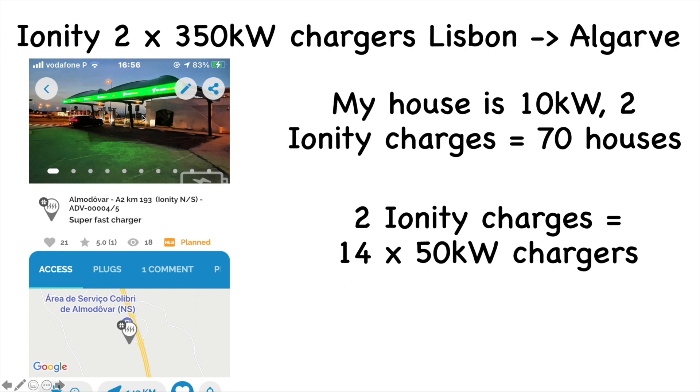Ionity has just installed two 350 kilowatt chargers visible in the Mio app - nearly ready on the motorway between Lisbon and the Algarve, and two more on the return route. The ID3 maxes out at 100 kilowatts, the 77 kilowatt hour version at 125 kilowatts. My house is set to 10 kilowatts, and two 350 kilowatt Ionity chargers are equivalent to 70 houses - that's an enormous amount of electricity.